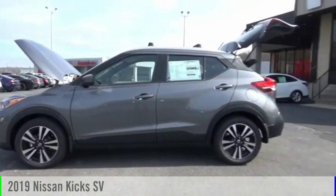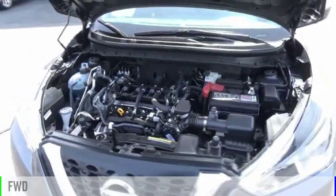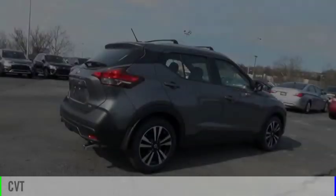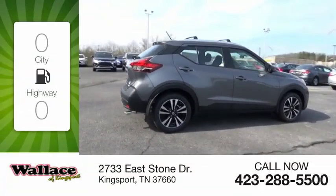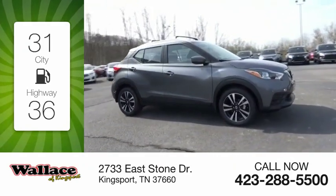We are pleased to show you the 2019 Kicks. This vehicle is powered by a front-wheel drive, four-cylinder, 1.6-liter engine, and comes with a continuously variable transmission. Great fuel efficiency saves you money by requiring fewer trips to the gas station.